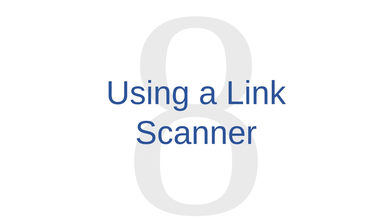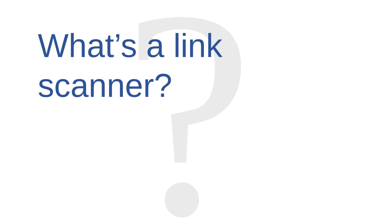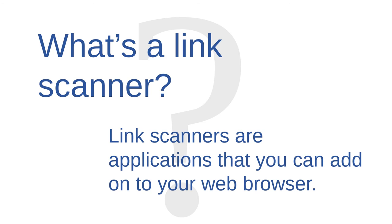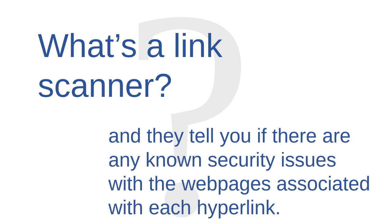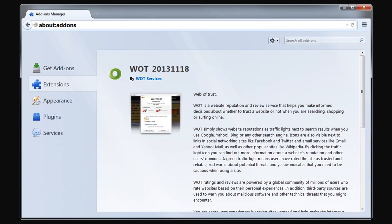Online shopping security issue number eight is using a link scanner. One tool that can help you shop more safely is a link scanner. Link scanners are applications that you can add onto your web browser. They check hyperlinks against a security database and tell you if there are any known security issues with the webpages associated with each hyperlink. There are several link scanners to choose from. One popular example is Web of Trust, which displays color-coded circles next to hyperlinks to tell you whether or not the webpage has a good security reputation.